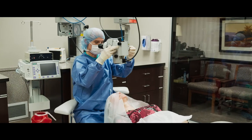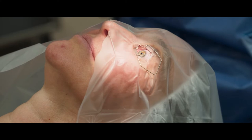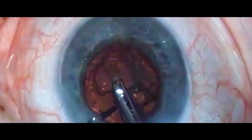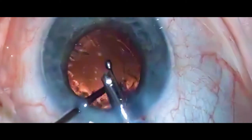Here we do phacoemulsification cataract surgery and we use a high-frequency ultrasound to blast the hard cataract into cloudy water so that it can just be sucked out through the phacoemulsification needle.